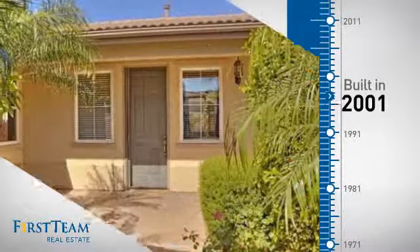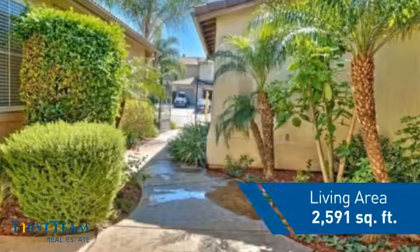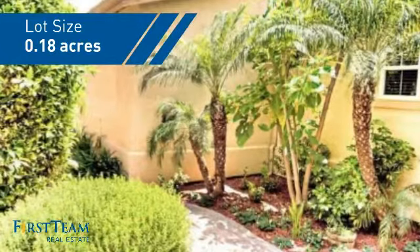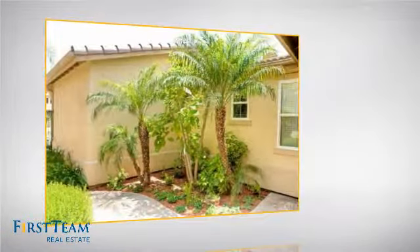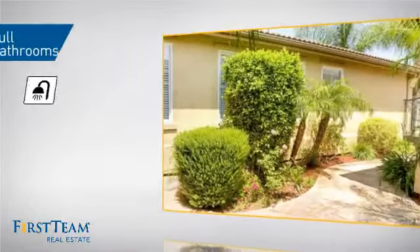This property was built in 2001 and features over 2,500 square feet of space, giving you a spacious layout to play host or kick back and relax after a long day. Inside you'll find three bedrooms so everyone has a private space to come home to, as well as two full bathrooms.